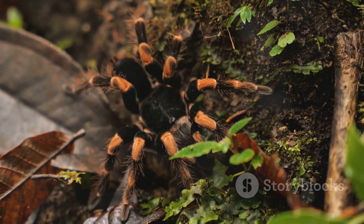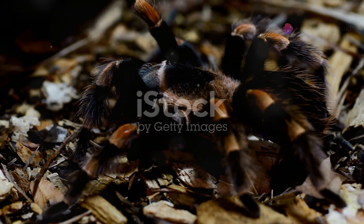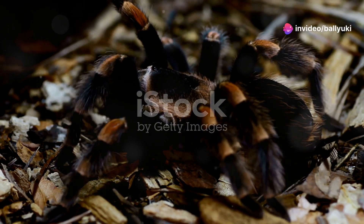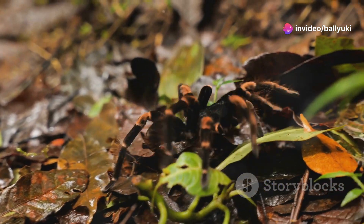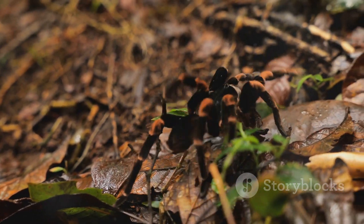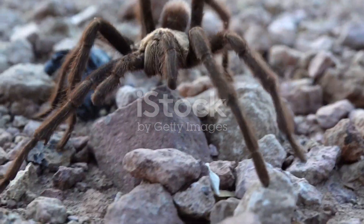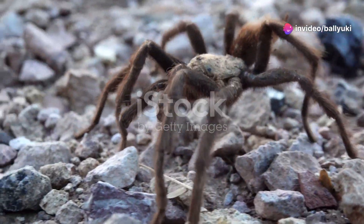First up, let's talk tarantulas. These magnificent arachnids come in a variety of sizes and colours, from the stunning Mexican red knee to the strikingly bold Mexican blonde. They often get a bad rep thanks to their size and hairy appearance, but in reality they're quite shy and prefer to avoid humans. Did you know that tarantulas can live up to 30 years in the wild? Quite the commitment, right?